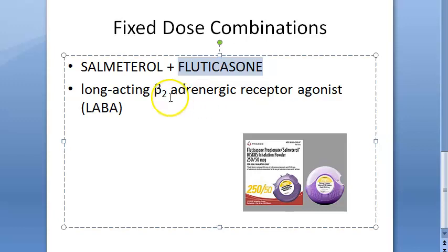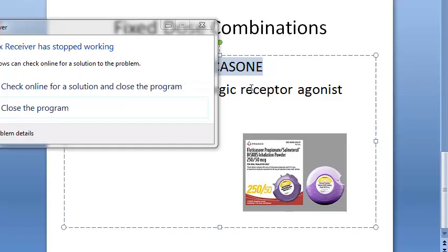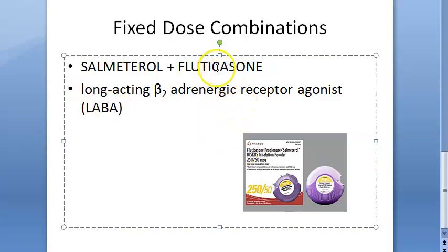Salmeterol is a long-acting beta-2 adrenergic agonist which dilates the bronchial smooth muscles. Fluticasone is a glucocorticoid — a long-acting inhaled glucocorticoid which decreases airway inflammation and reduces bronchial hyper-responsiveness. So it reduces inflammation and hyper-responsiveness. Now you have to tell whether these two can be given together.